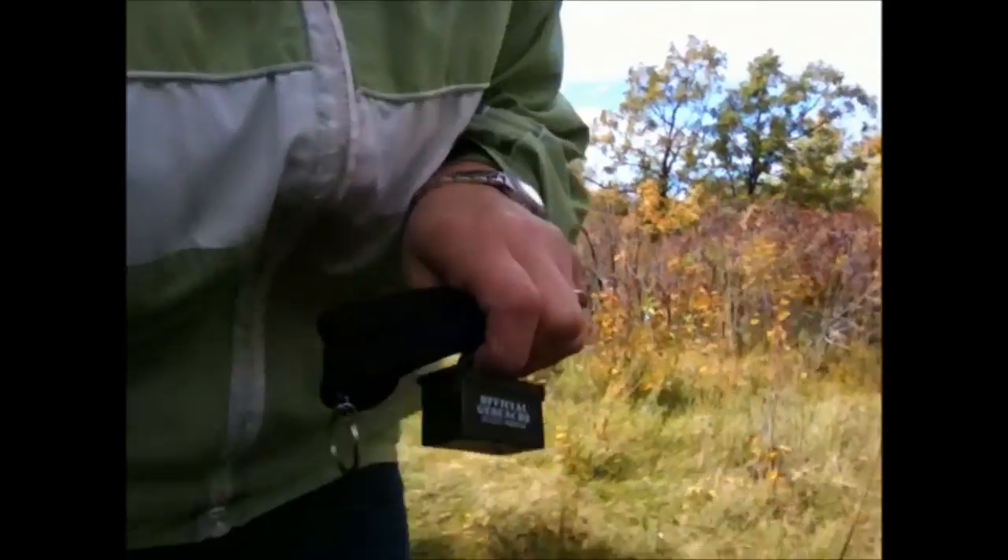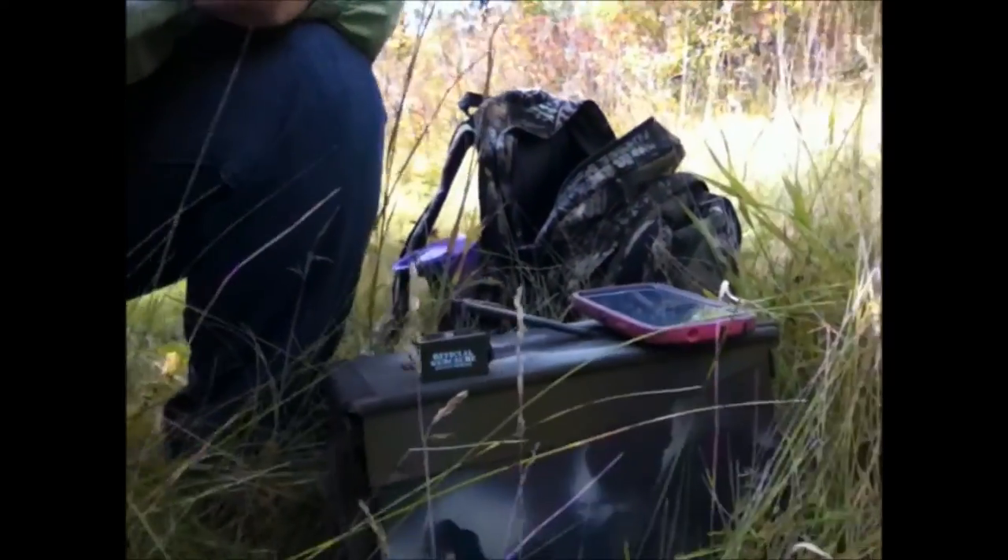Hey everybody, welcome back! We are out at the lake for what I believe might be the last time — very sad. I didn't get any geocaches put out this summer; we've been really, really busy. We didn't get any of the ones we wanted to put out, so I have two that we're going to put out today. One of them is the itty-bitty ammo can and the other one is the bigger ammo can.